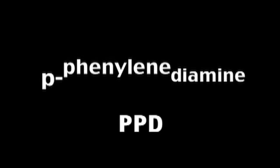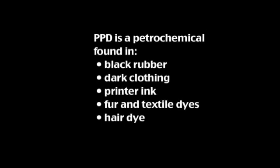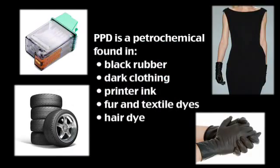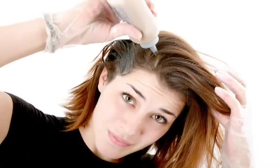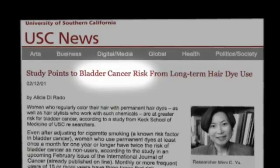Recently, allergic reactions to p-phenylene diamine, or PPD, have been rising. Even if you're not allergic now, low-level, long-term exposure can wear you down over time. Small amounts of PPD are in products we use every day. One of the most common and concentrated is hair dye. PPD is a cause of severe allergic reactions after hair dye, eczema in hairdressers, and a range of health risks — from bladder cancer to anaphylactic shock.